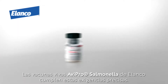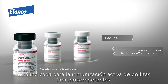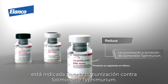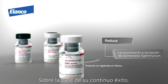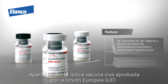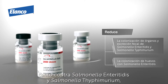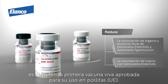Elanco's Avipro Salmonella live vaccines meet these precise demands. Avipro Salmonella Vac E is indicated for active immunization of immune-competent chickens against Salmonella Enteritidis, while Avipro Salmonella Vac T is indicated for immunization against Salmonella Typhimurium. Building on their ongoing success, Elanco has gone one step further by developing Avipro Salmonella Duo, the only EU-approved live vaccine offering early homologous protection against both serotypes, and the first live vaccine approved for use in chickens, turkeys and ducks.